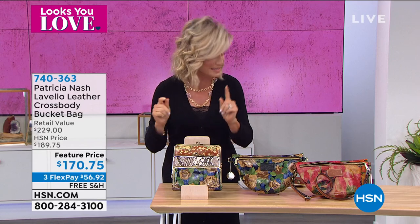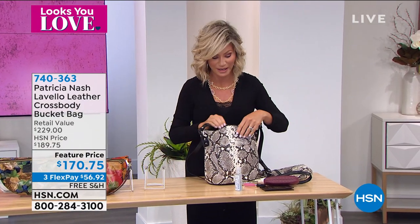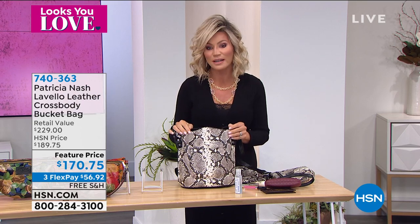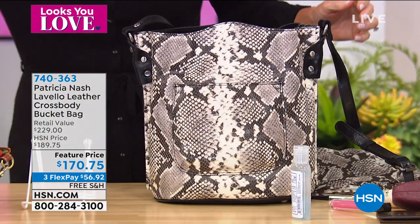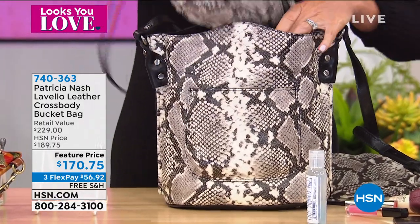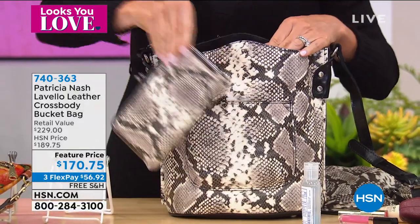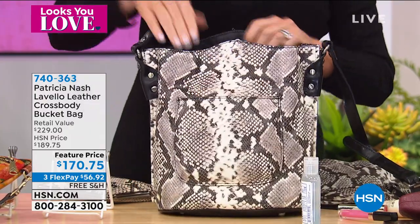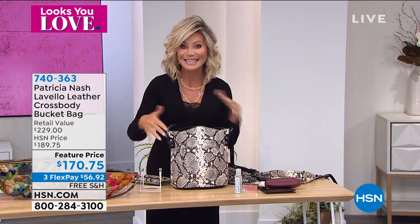If you do want to pick it up, we have it available for you. We did start the hour off with our bucket bag — very popular, over half our quantity gone. If you want to pick up the python, we have 30 remaining. We also have it in the vintage botanical garden and blue sky rose. The beautiful thing about the prints is that they all match — you can put the wallet inside of here. So everything matches. Look at the beautiful print — nice flat bottom with beautiful feet. Easy to get in and out of. These bags have structure without being stiff — that's what I adore about all of your bags.